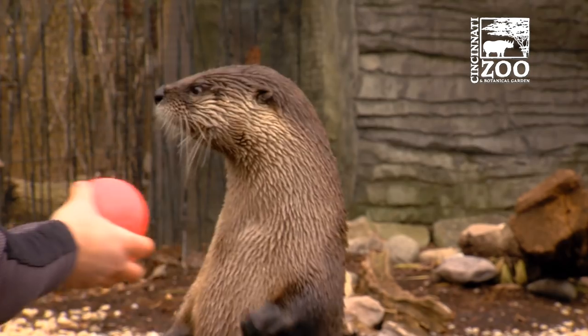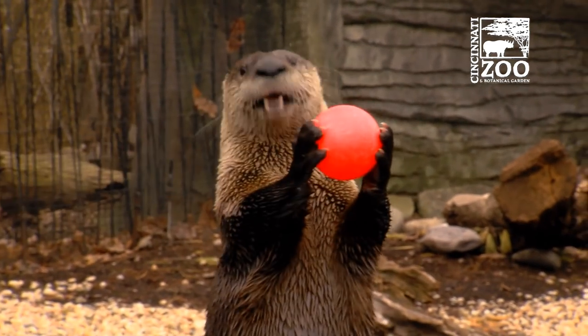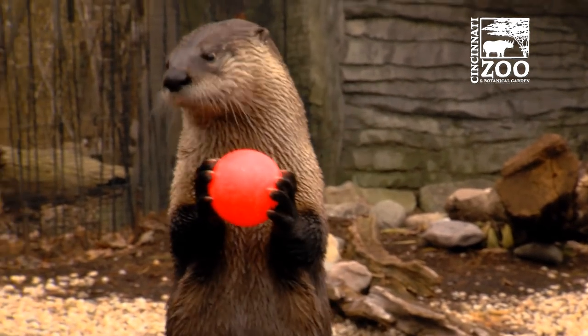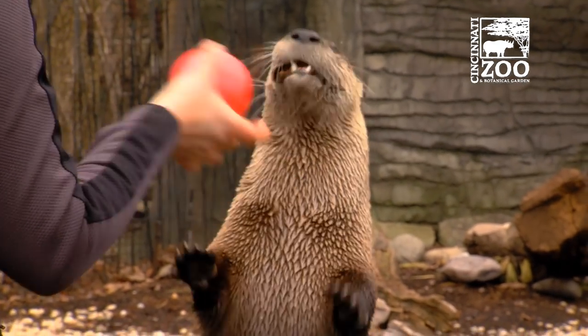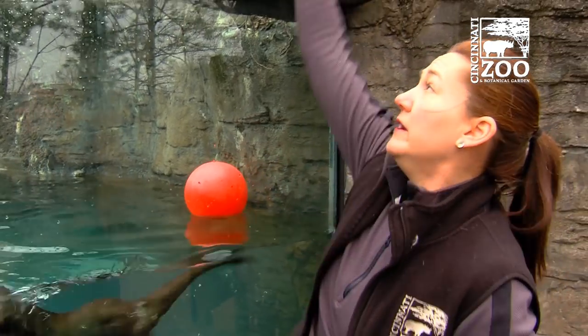So the ball — her holding the ball actually started with just trying to get her used to standing up and building her stamina with that. And it also looks pretty cute. But as you can see them playing behind me, they are very playful and very intelligent. We want to make sure they don't get bored and that they're very stimulated.